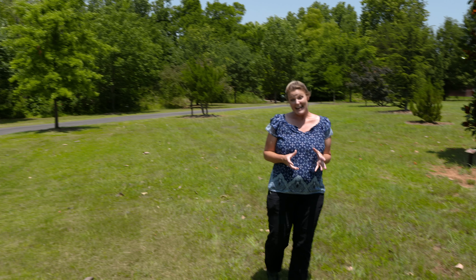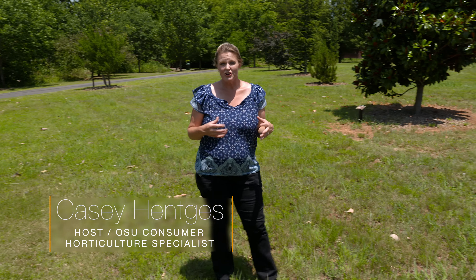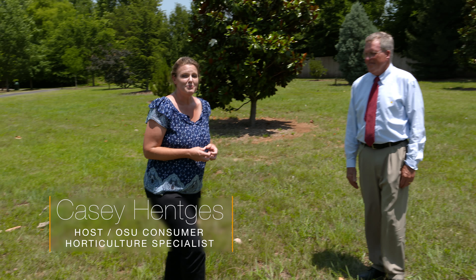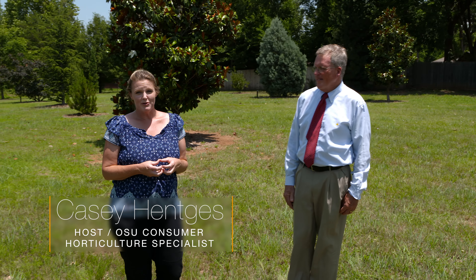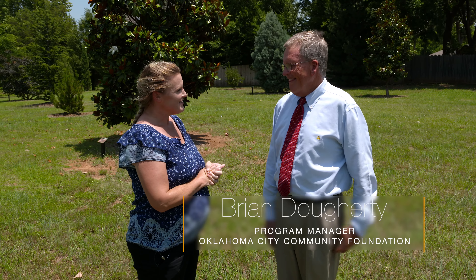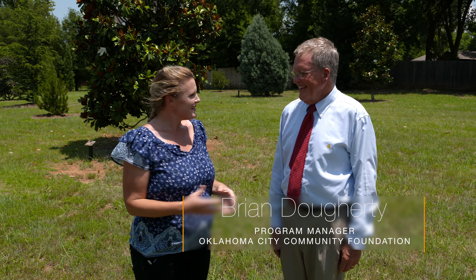So often when we're looking at adding trees into our landscape, we're curious about what those trees are going to look like when they're mature. We're here at the Margaret Annis Boys Centennial Arboretum, which is at the Bickham-Rudkin Park in Edmond. And Brian Deuter, you're joining us again with Oklahoma City Community Foundation because y'all helped make this happen.